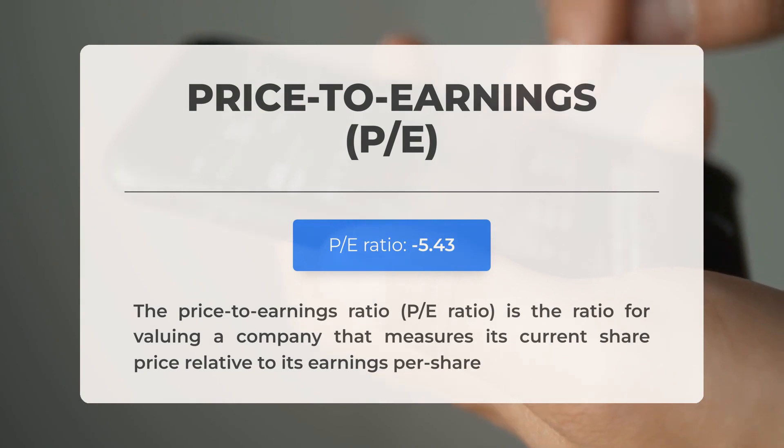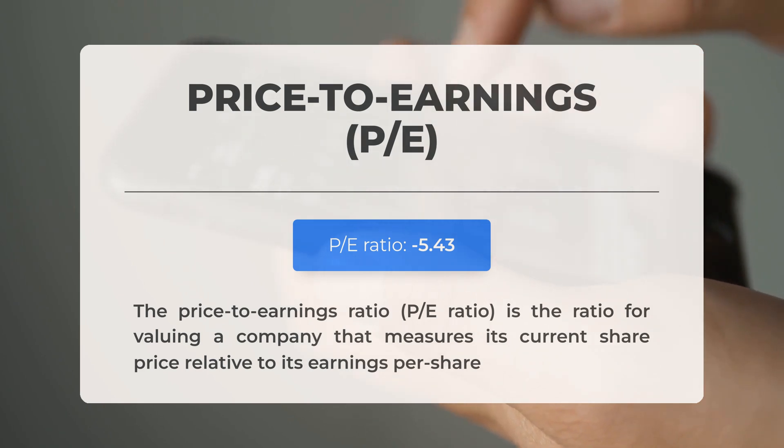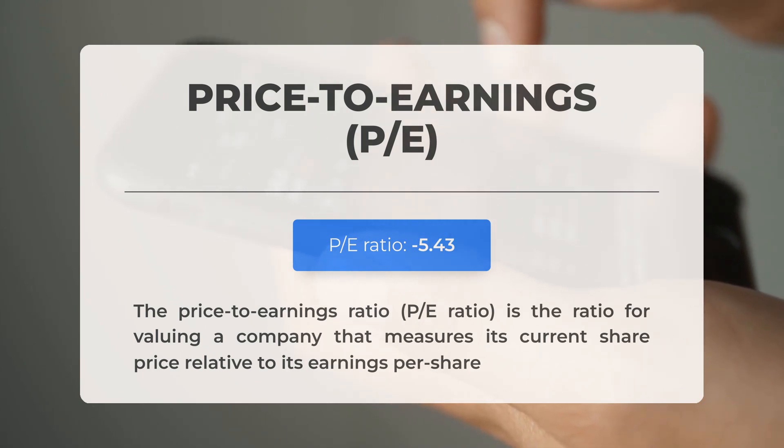Covering some essential fundamental data: the price-to-earnings (PE) ratio compares a company's current share price to its earnings per share. A negative PE ratio indicates the company is experiencing negative earnings or losses. Consistently negative PE ratios may suggest inadequate profits and could signal risks of bankruptcy. The upcoming earnings report for Q3 2024 is anticipated on November 11th, 2024; analysts' consensus estimates are projecting a loss of twenty-six dollars and forty-one cents.